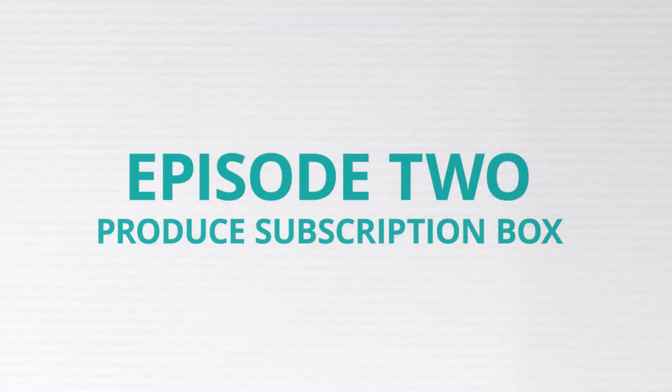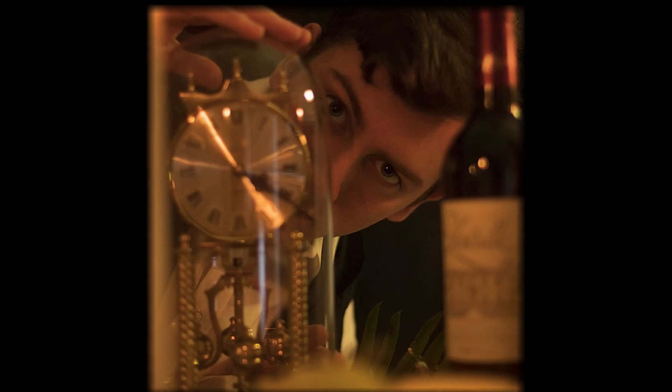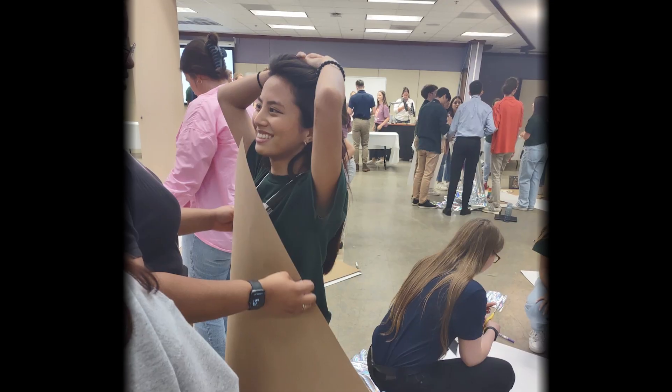Let's meet the designers who will be competing to create an all-new produce subscription box. I'm Zachary Weston, and I study packaging systems and design. I have a passion for sustainability and the user experience. I'm always trying to build my portfolio and develop my skills as a designer. My name is Emma Dayton. I am a student studying packaging engineering. My whole passion is innovation, design, and sustainability for packaging.